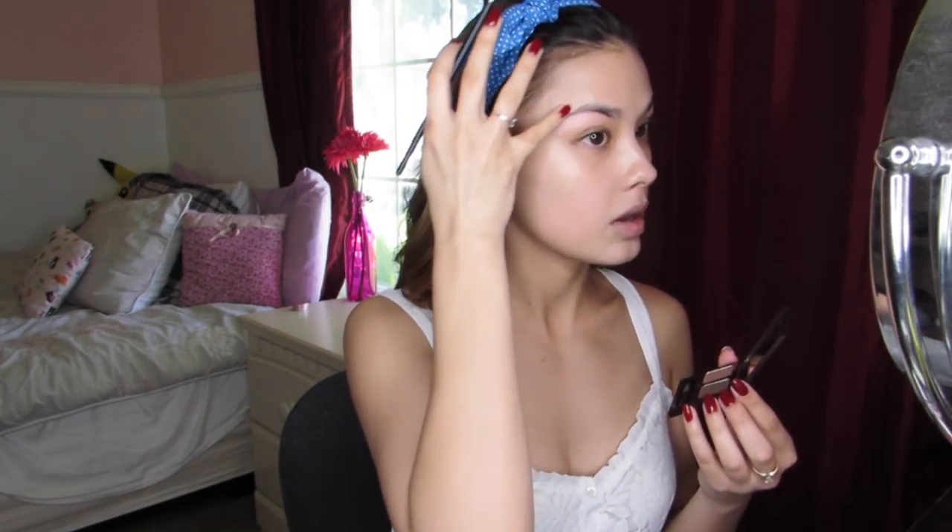Moving on, I'm going to use this Choco Eyebrow Powder Cake that they sent me — this is from Skin Food. It comes with two shades. There's a warmer one and a cooler one; I'll probably go with the cooler shade since that's what I tend to gravitate towards.